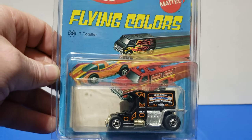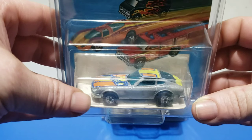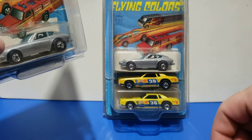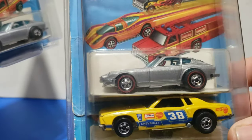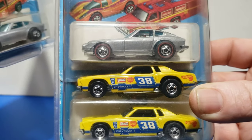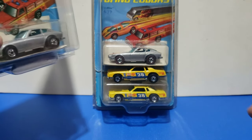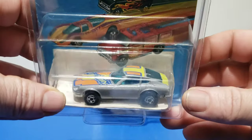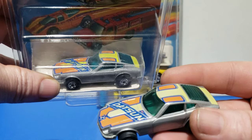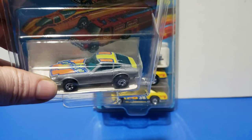The final car, number 12, is the Z Whiz. It was available in blackwall and here's the red line version — moving it in really nice and close so you can see the red lines. It was still attached with the original rubber band; hasn't fallen off yet. That's a really tough piece to get nowadays. The yellow was again available in bright yellow and lemon yellow.